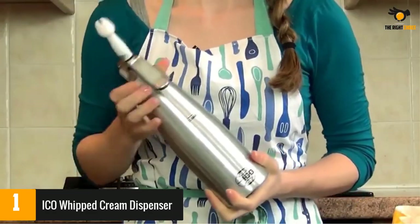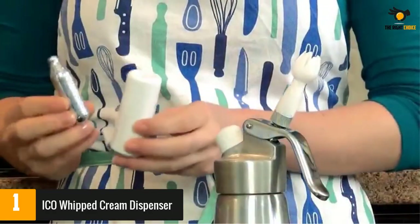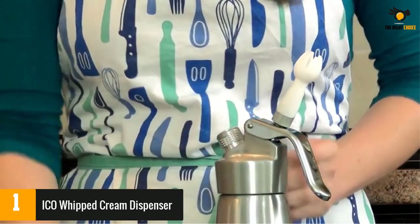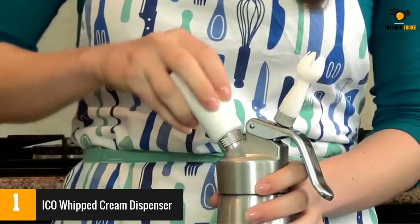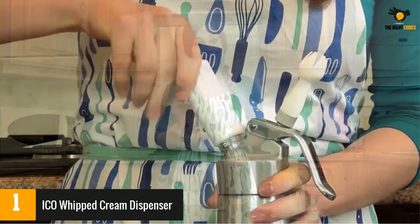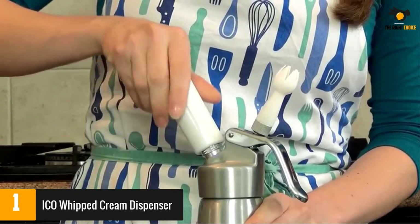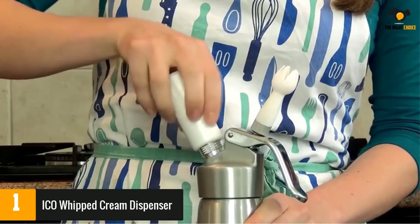A trusted European brand with over 15 years of experience in bakeware, ICO is the only whipped cream dispenser that has over 15 years of sales history in Europe, the USA, Canada, Mexico, Central America, and Israel. Trust our product's quality and our experience — the ideal whipped cream maker for home use.